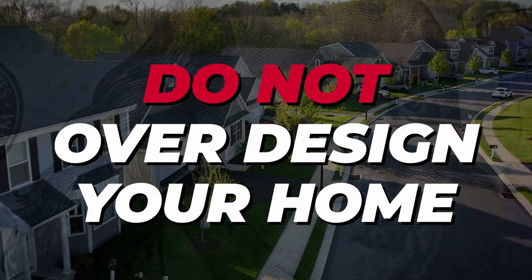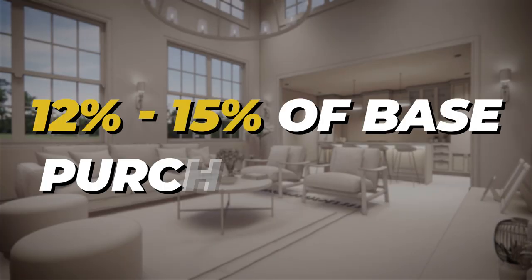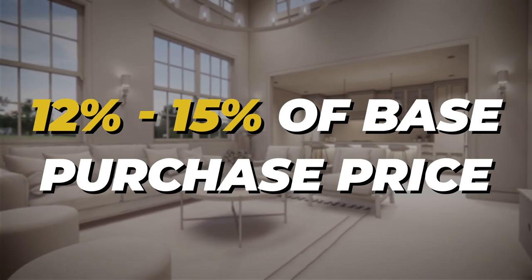Number eight: do not over-design your home. You can spend way too much money in the design center, and when you go to resell, you'll have an over-upgraded home for the neighborhood. The rule of thumb for design is roughly 12 to 15% of the base purchase price — so on a $400,000 home, keep your design upgrades around that range. Spending much more than that risks the home not appraising and preventing you from getting lending.